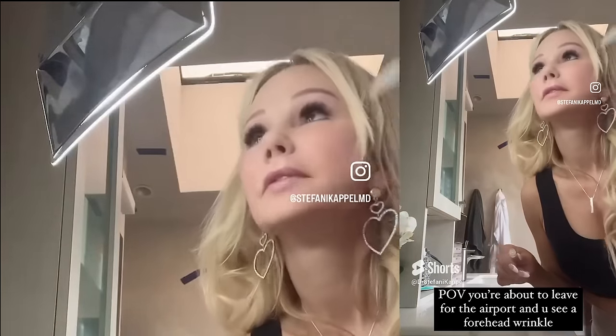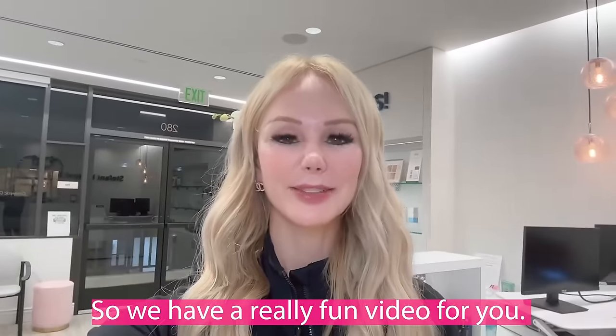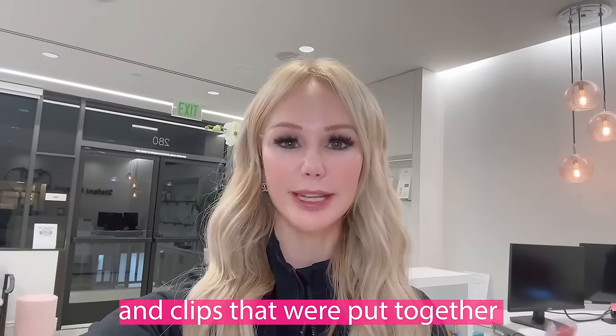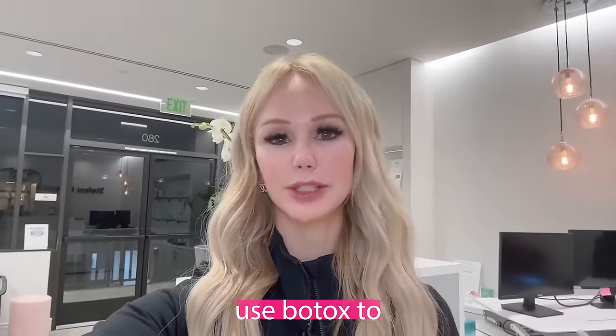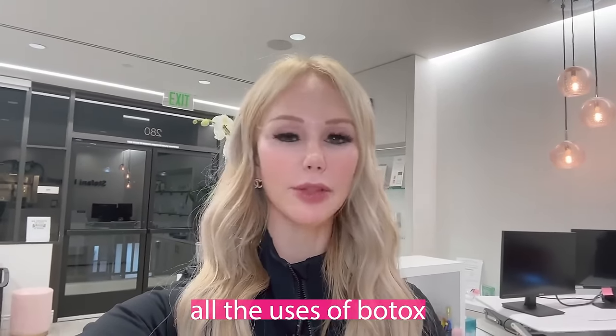Don't try this at home. Hi, Made Beauties. So we have a really fun video for you. This is a compilation of my most recent videos and clips that were put together of all indications for Botox — all the things that we can use to rejuvenate the face, use Botox to change facial structures and facial shape, on label, off label, all the uses of Botox.